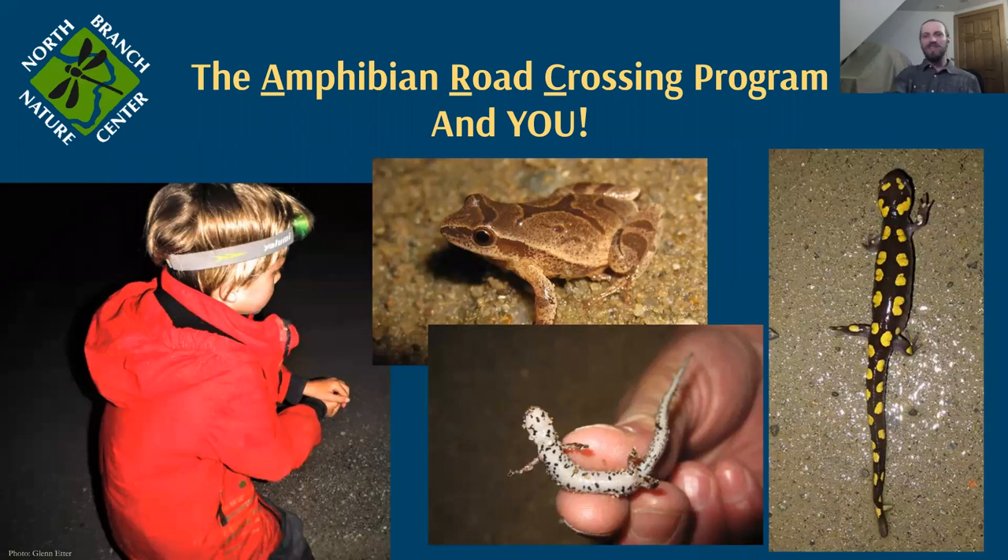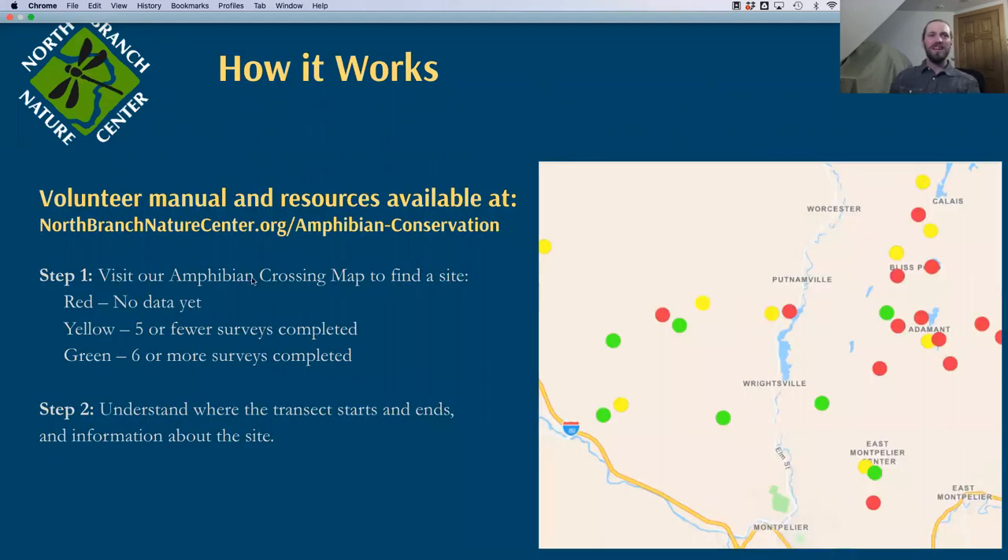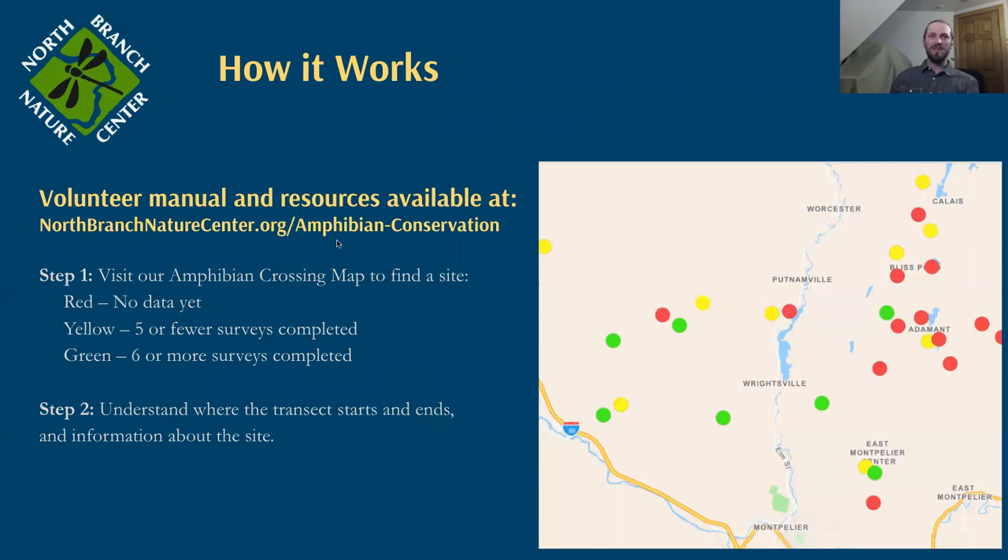We typically see migration starting in April. If we get some warm weather here soon, I think we might have a bit of an early season. To get started, you can go to our website, northbranchnaturecenter.org/amphibian-conservation, where we have a volunteer manual and resources. We only went through three of the roughly ten species that we actively monitor, so check out that protocol for written details on how to do all of this.